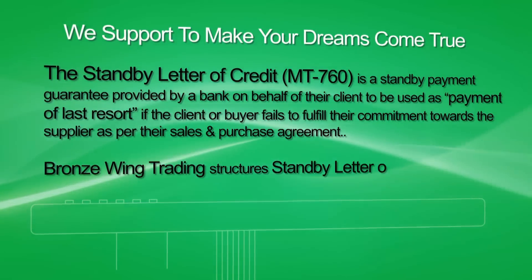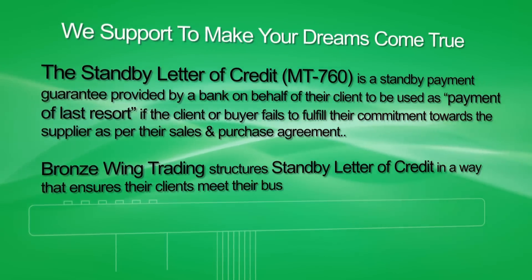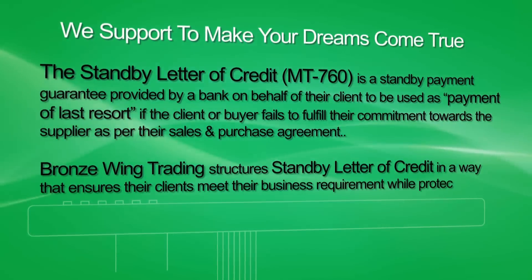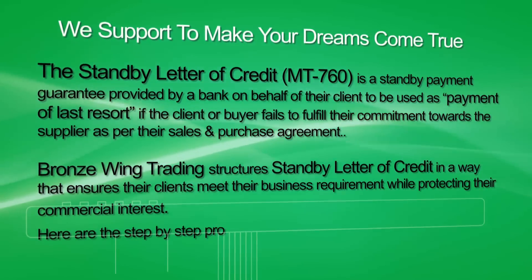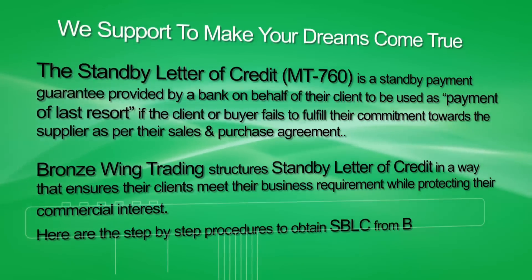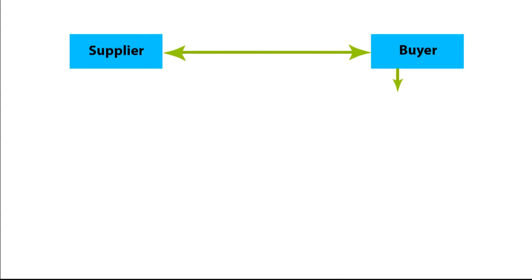Bronze Wing Trading structures the Standby Letter of Credit in a way that ensures their clients meet their business requirements while protecting their commercial interest. Here are the step-by-step procedures to obtain an SBLC from Bronze Wing Trading.